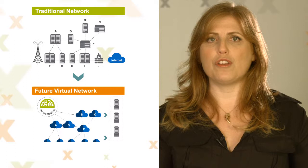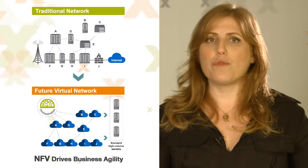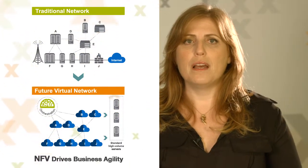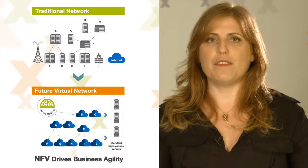NFV separates network function software — such as firewalls, DPI, or even the mobile core — from proprietary hardware, transforming the network into a dynamic, software-based network cloud. This new dynamic network architecture requires a new type of management to realize the benefits of NFV.